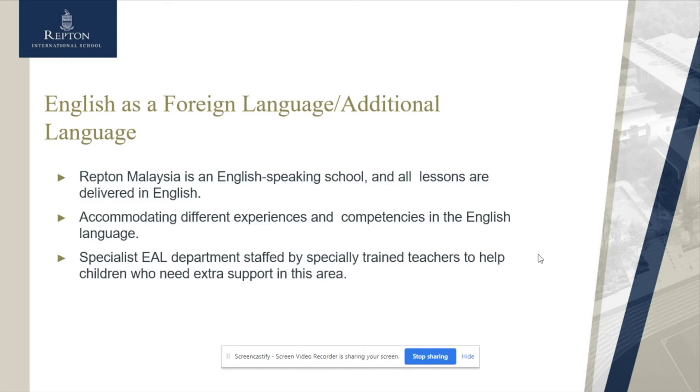During the school day, some children do need additional support with their English development, which is why we have a dedicated EAL department to support children in acquiring a high level of English. All of our lessons are delivered in English; however, our specialist EAL department is staffed by specially trained teachers to really help your child develop their English language skills as they move throughout the school.